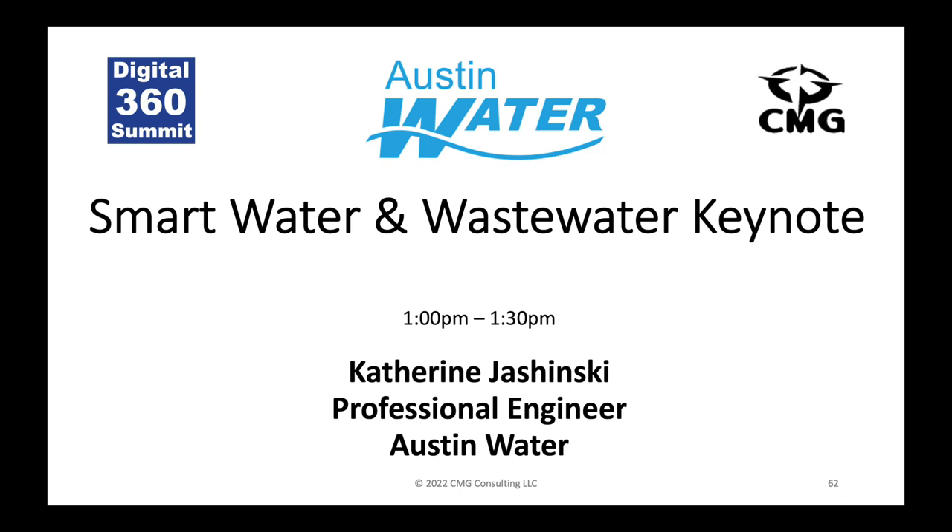Austin Water is what we would consider a large utility here in central Texas. We provide water, wastewater, and reclaimed water service to about a million customers. We have about 1,200 employees, an annual budget over $600 million, and every day we treat about 150 million gallons of drinking water in our centralized utility systems.